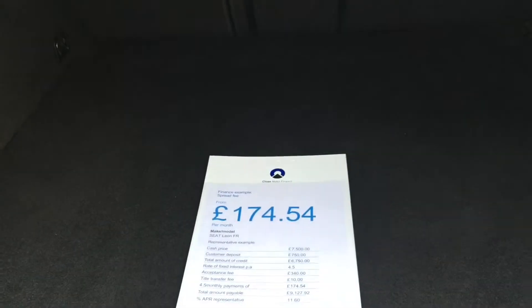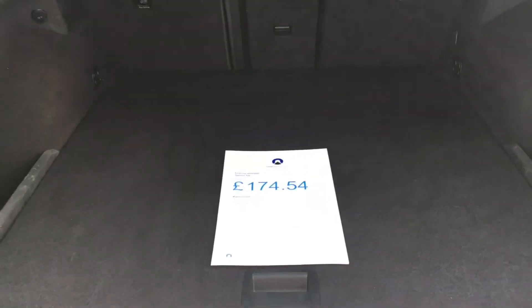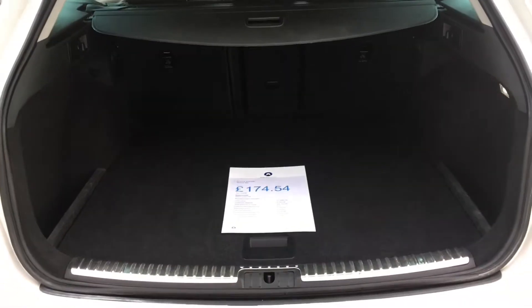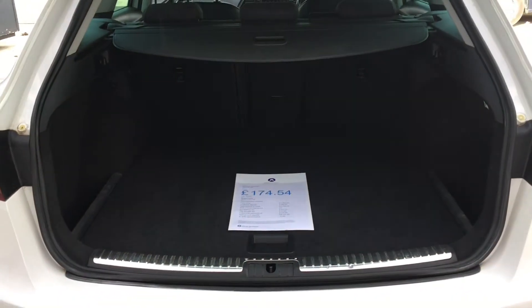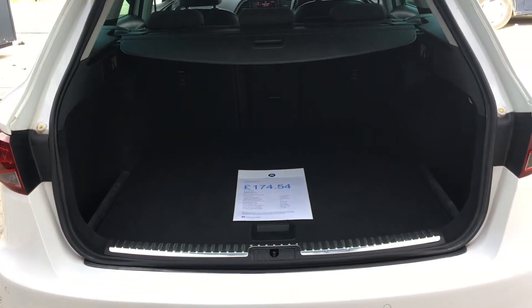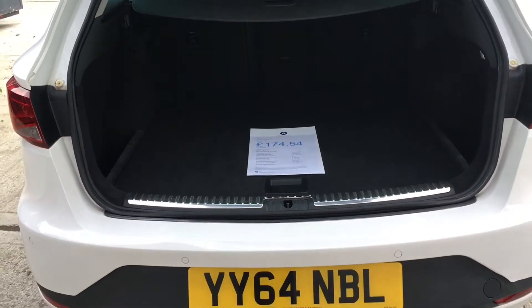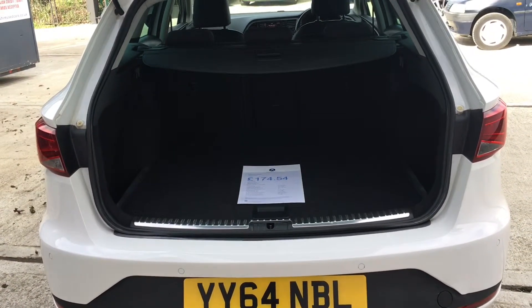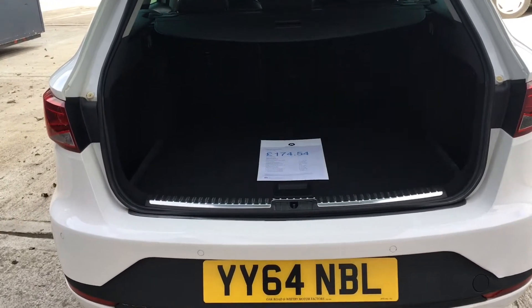Please visit our website at markshareusedcars.co.uk where you will see the full vehicle description, extensive photography, along with the walk-around video, warranty information, and our independent consumer reviews. Thank you very much for taking the time to watch the video. If you have any questions, please don't hesitate to contact us.